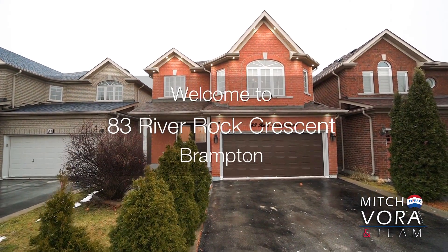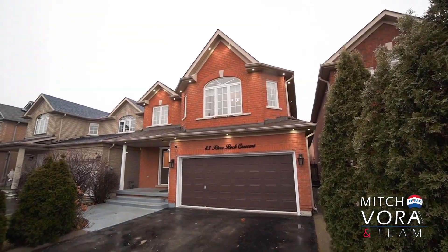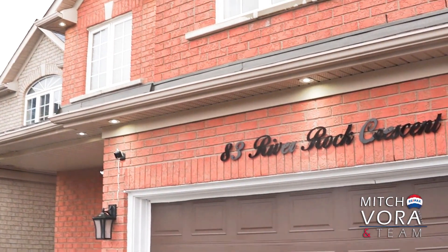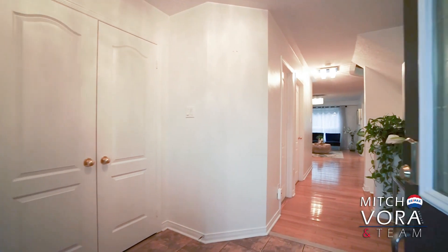This home sits on a 36-foot wide by 100-foot deep lot, and it's located in a neighborhood filled with many amenities, which include schools, parks, community centers, libraries, transit, shopping, dining, and much more.